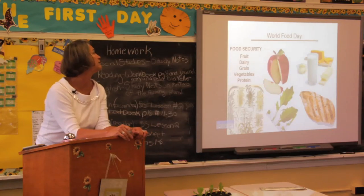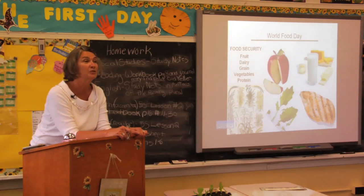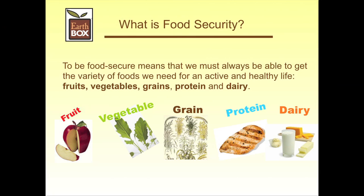Food security depends upon having the nutrients that you need. In order to survive and be healthy and have a healthy lifestyle, you need fruit, dairy, grain, vegetables, and protein. These are the things that are missing in the diets of so many people around the world.